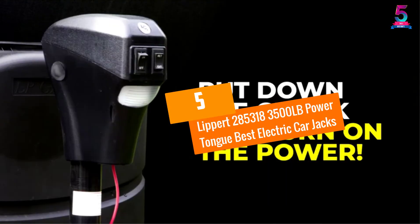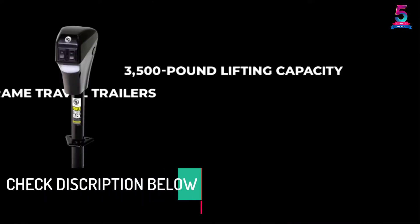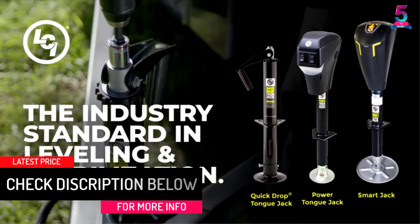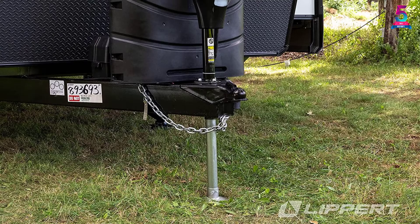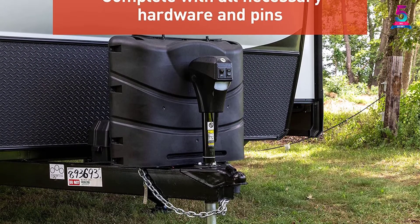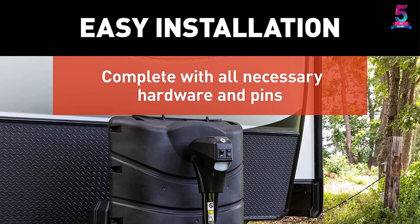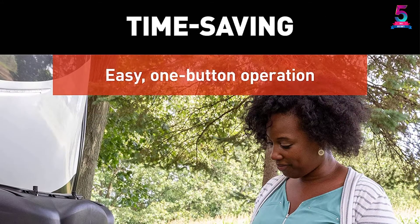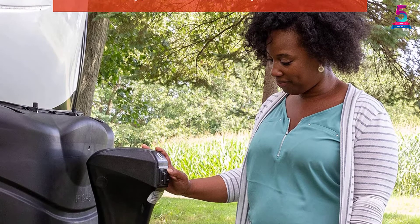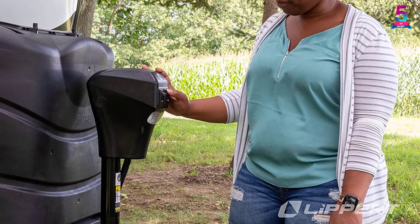At Number 5, the Lippert 285,318 3,500 LB Powertong electric car jack. Offering instant electric leveling with a single push of a button, this is a great electric car jack available on the market. It features an excellent design which makes it highly durable and extremely versatile. Ideal for most cars, it has a maximum weight capacity of 3,500 pounds. The textured casing guarantees the ultimate protection of your roadside emergency kit against chipping and cracking. If you want full control of your car and total peace of mind when traveling, this would be a great product for you.